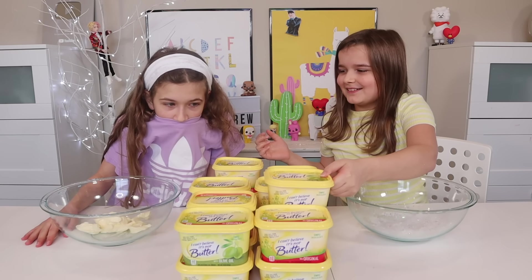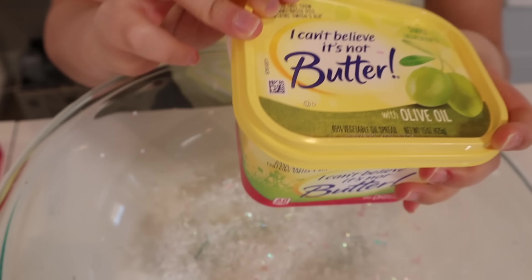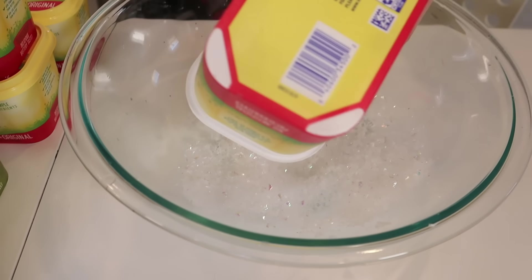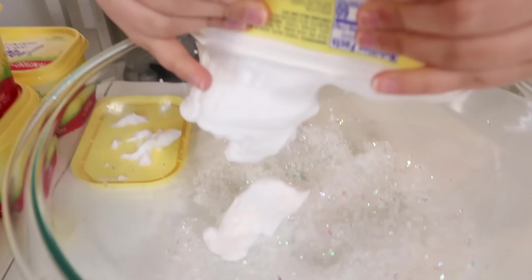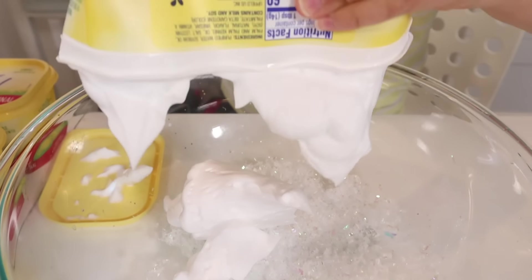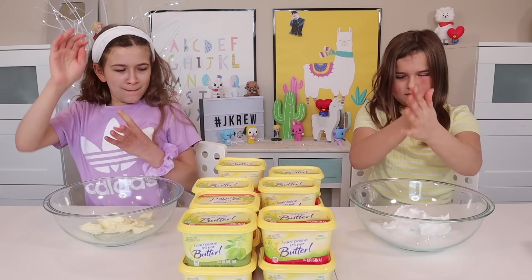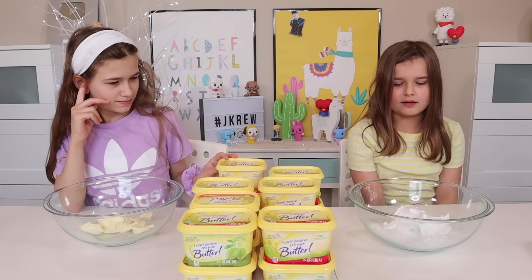Oh, it's light again. Is it glitter? Shaving cream! I'm going to have a fluffy slime. It smells like shaving butter — I don't know. I'm going to have a fluffy slime! Mine looks like a winter wonderland.